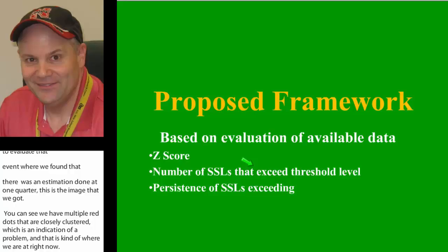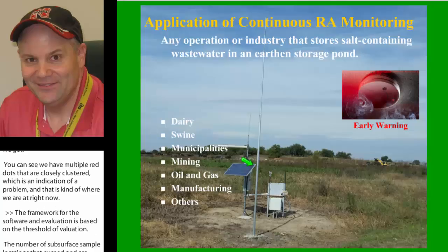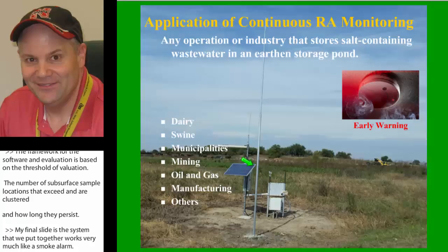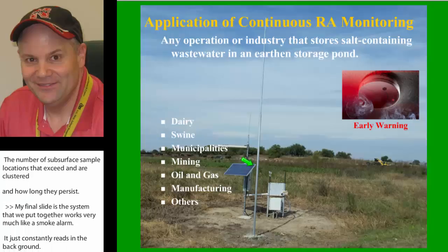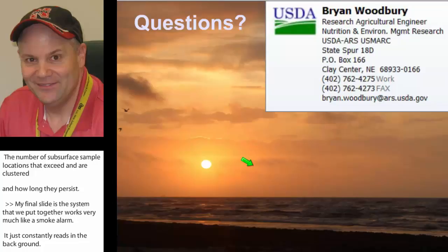The system we put together works very much like a smoke alarm. It constantly reads in the background, and if it detects a problem, it can send you an alert. There's a flyer in the handouts that Rick Kells put together that really does a great job explaining this — I would encourage you to download and look that over. I put my contact information here because I may have created more questions than I answered, so don't hesitate to contact me and I'll be happy to answer your questions.